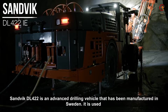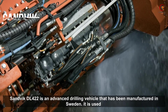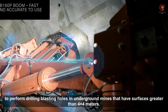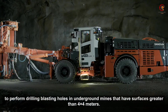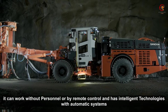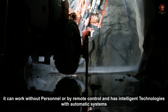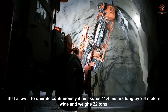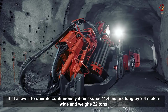The Sandvik DL422 is an advanced drilling vehicle that has been manufactured in Sweden. It is used to perform drilling and blasting holes in underground mines that have surfaces greater than 4x4 meters. It can work without personnel or by remote control, and has intelligent technologies with automatic systems that allow it to operate continuously. It measures 11.4 meters long by 2.3 meters wide and weighs 22 tons.